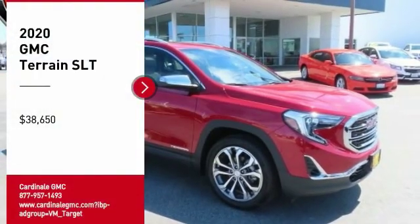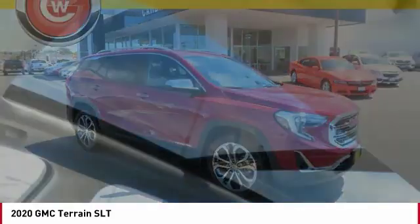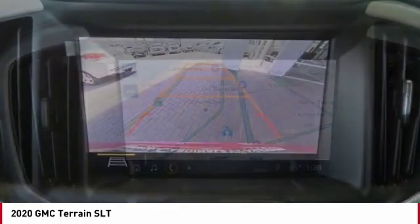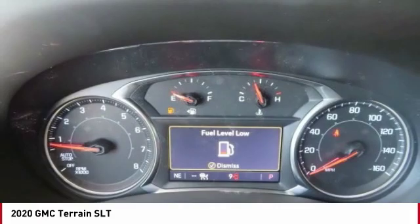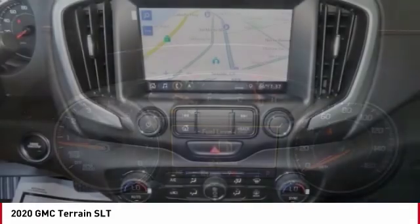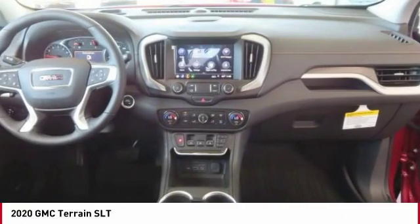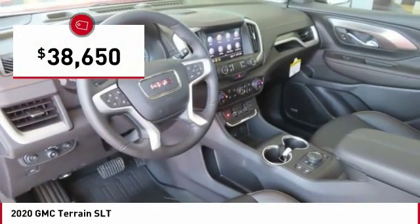Come test drive the 2020 Terrain. The GMC Terrain combines the benefits of a crossover with the style and functionality of an SUV. Terrain offers uncompromised capability, a balanced stance, and a commanding view of the road, letting occupants enjoy a confident driving experience. An EPA-estimated 32-highway MPG is not bad either, and is priced below $40,000.